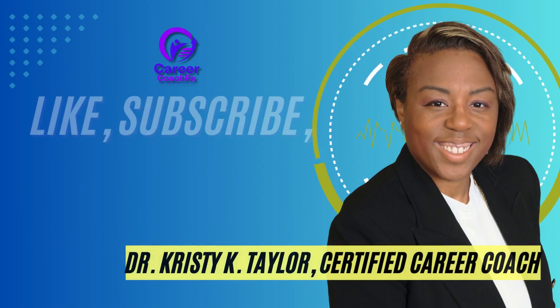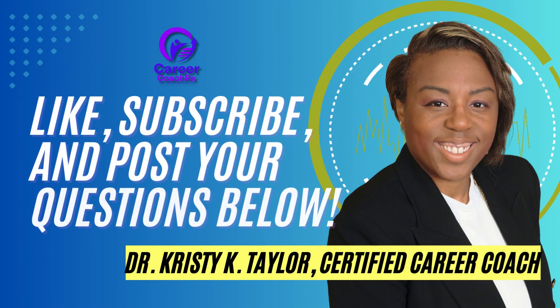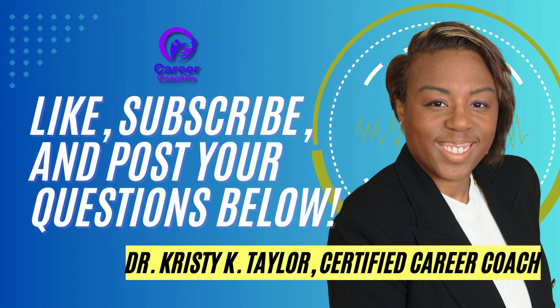There you have it — a comprehensive guide on how to make your resume stand out from the competition. By customizing your resume for each job, using strategic keywords, highlighting achievements, maintaining a professional format, and keeping it concise, you're well on your way to impressing potential employers.